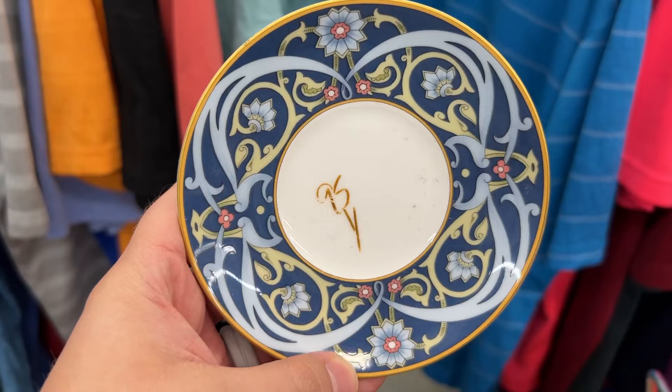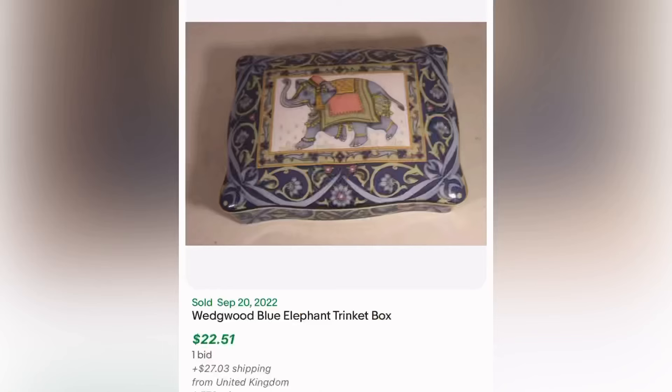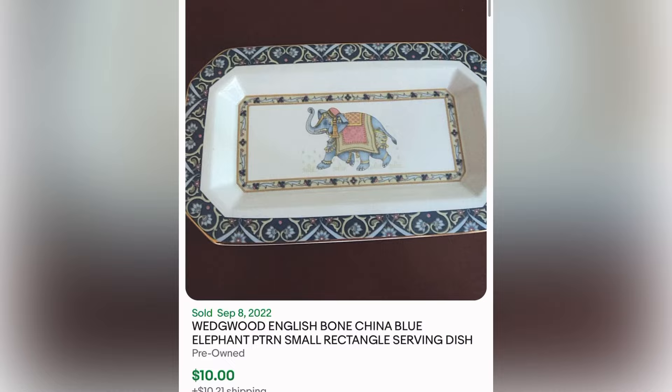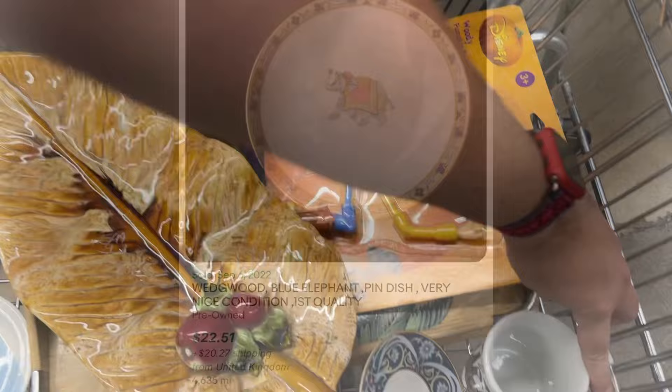Here are the Thrift Giant items now. This was 95 cents and it's Wedgwood. It turns out the Blue Elephant Pattern sells for a lot — look at these things, $39. Now mine's just a little saucer so I don't expect to get that money, but for 95 cents I thought I would pick it up.